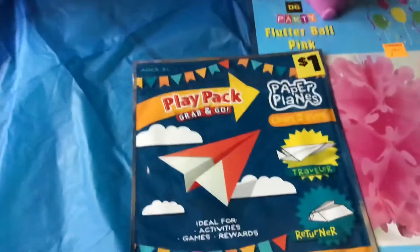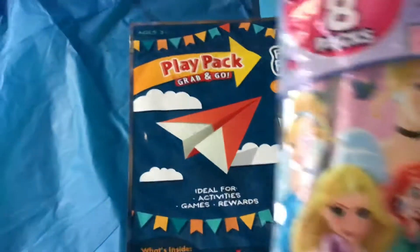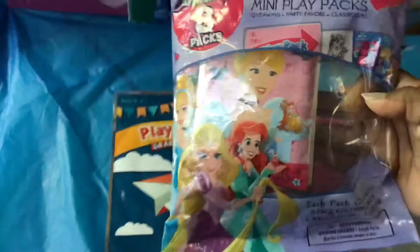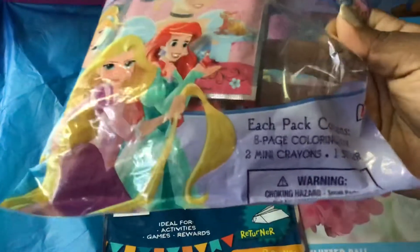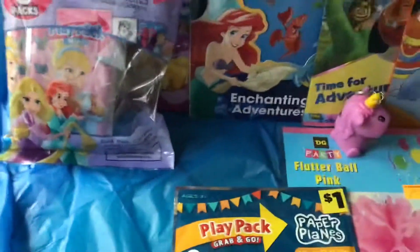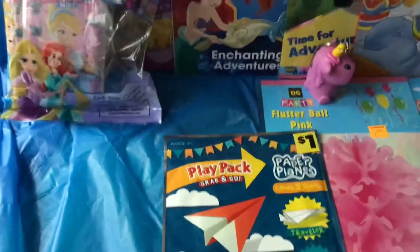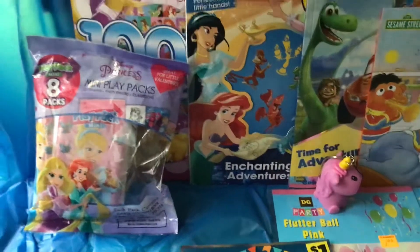These were the ones I found in my hometown. I found a pack of Valentine's Day mini play packs with the Disney Princesses — comes with eight-page coloring books, some crayons, and one sticker. I actually found that one in the toy section.